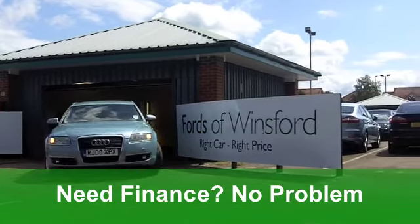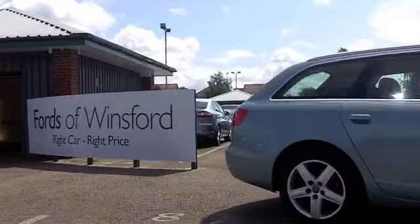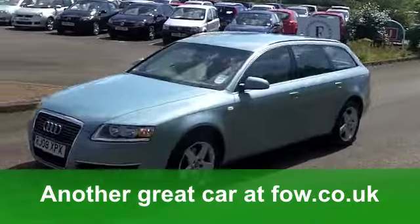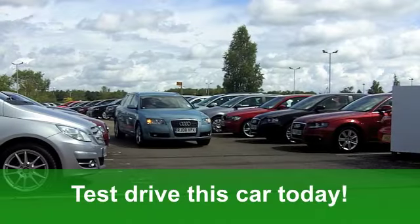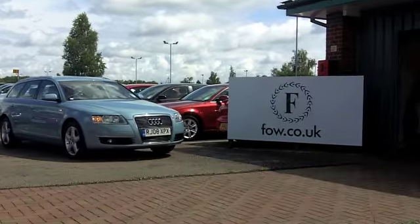Very smart car it is, with sat-nav built in, you get a half-leather interior and those lovely alloy wheels. You get a multi-changer CD player and you get all-round lecky windows too. You'll get a combined 46 miles per gallon, six months tax just under £100. A great-looking, practical car waiting for you at Fords of Winsford.